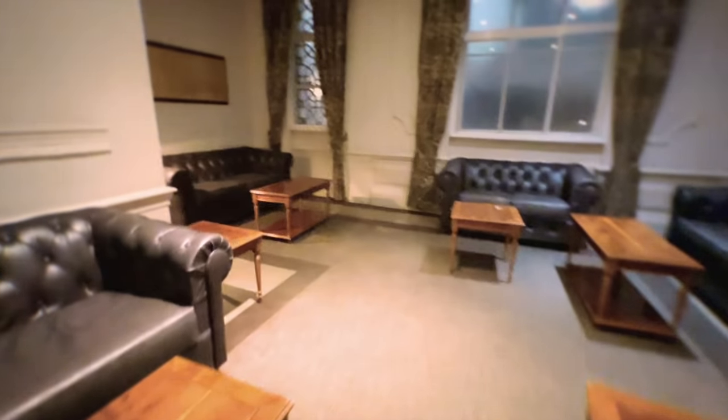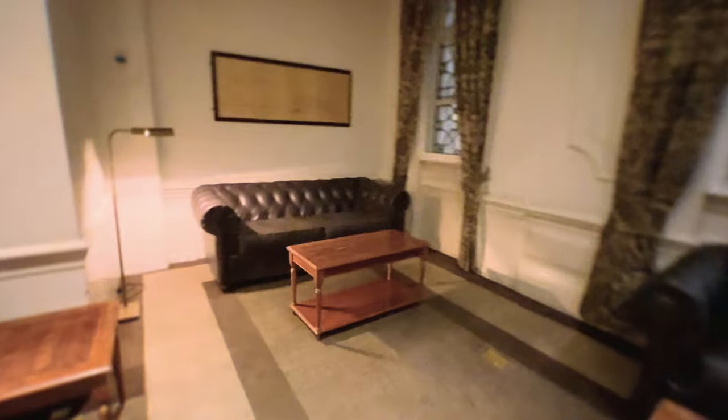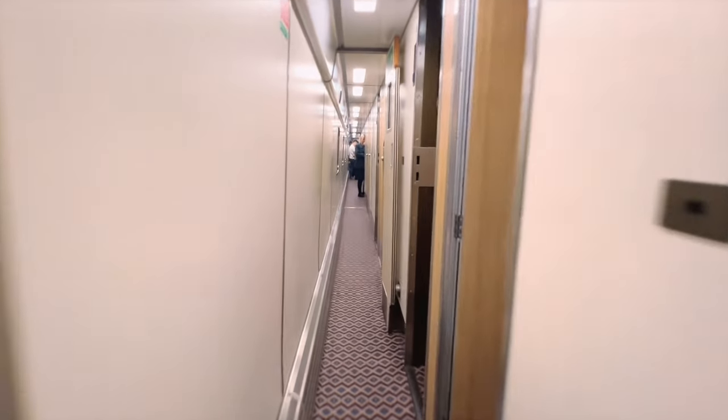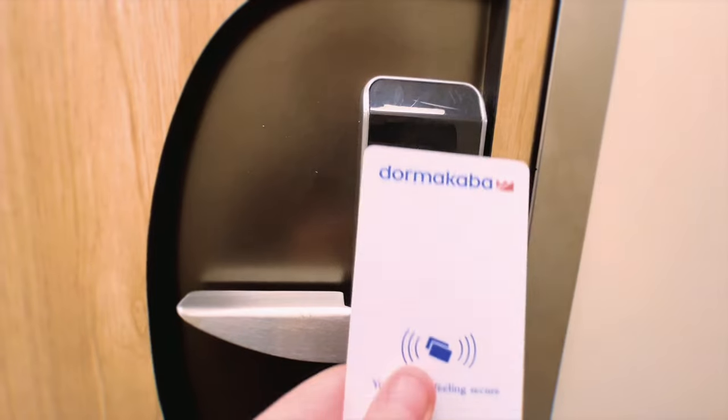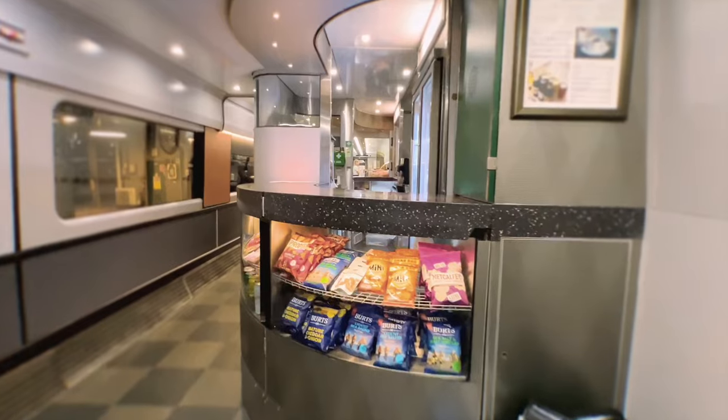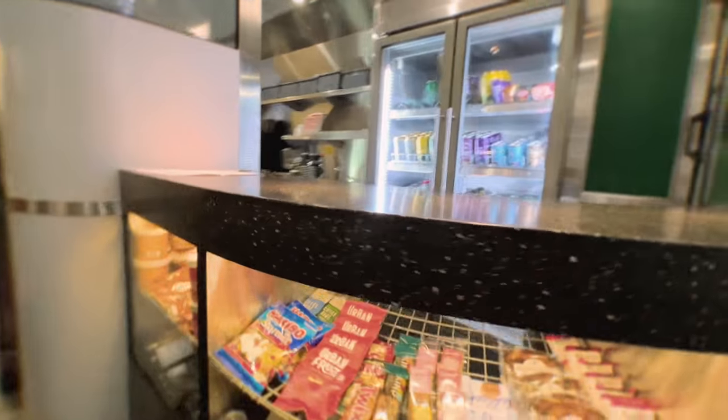We've waited around enough, let's get onto the train now. Today I'm booked into coach F, beds 5 and 6, near the back of the train. Full room tour coming soon, but first let's check out the buffet car. There are some seats and sofas, but whoever designed those stalls is crazy. There's a counter with some snacks and a member of staff almost always present.